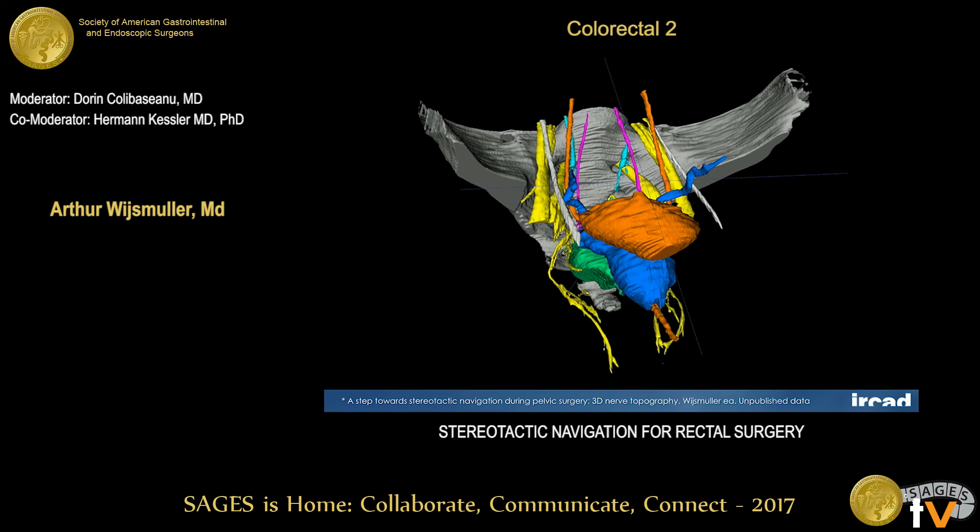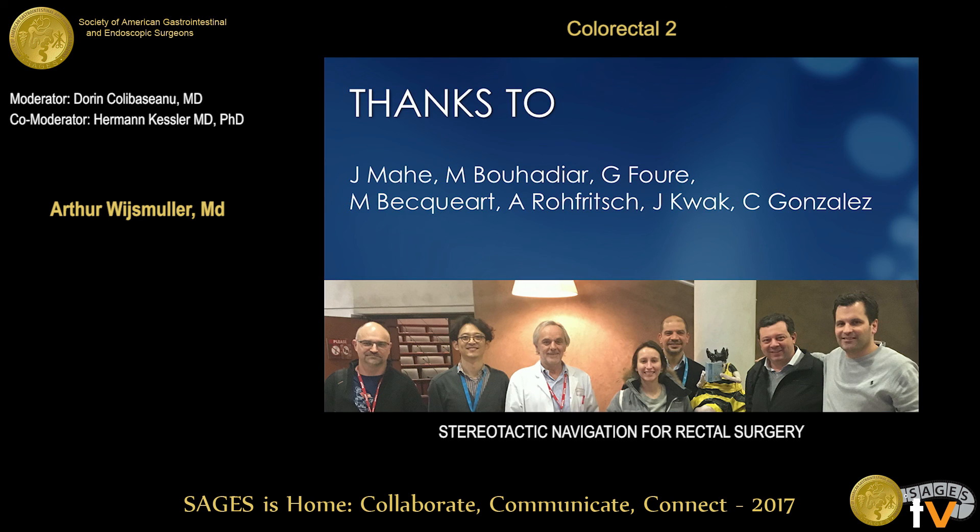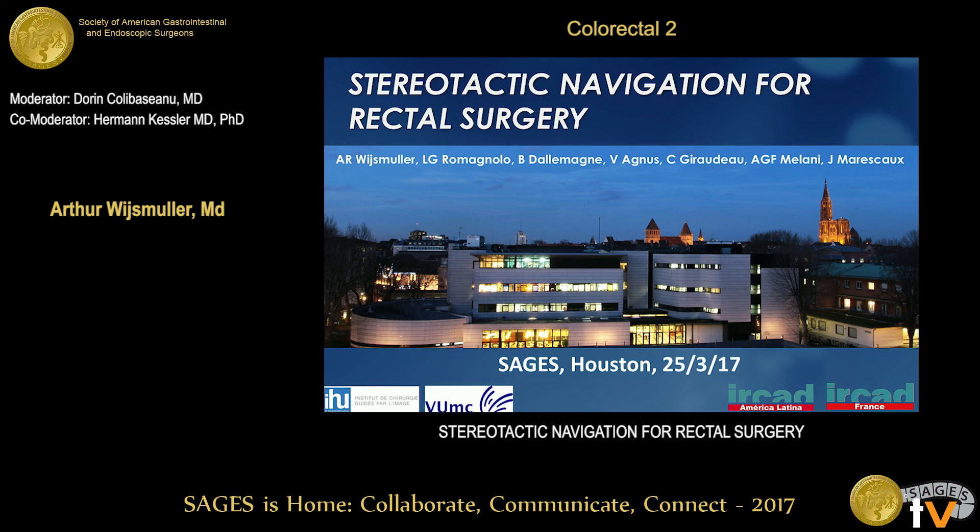Thanks to the authors of this study and to the people who made this possible in the lab. Thank you for your attention.